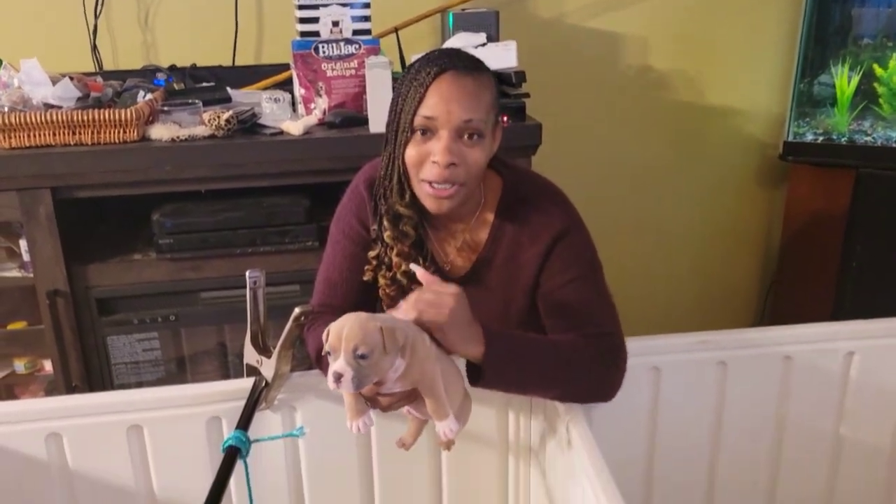What's up everybody, welcome back to Perfect Vision Bully Kittle. Ms. PVBK here, and y'all we are here with the Bodacious Babes 5 Weeks Update.